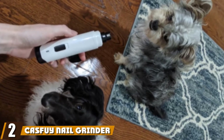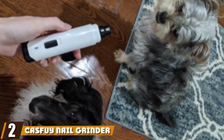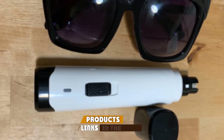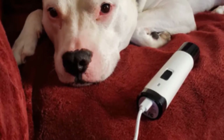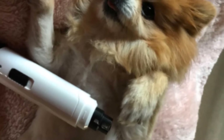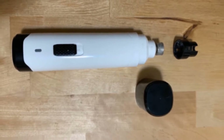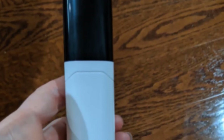Moving on to number two, we have the Casfite Nail Grinder. This nail grinder is perfect for nervous cat owners with squirmy cats. It's safe, effective, and comes with a protective cap. It can even be used while it's charging. Casfite designed this grinder to be ergonomic, so it is comfortable to hold regardless of whether you are right or left-handed. It's easy to maneuver around your cat's paws and can be used at any angle.